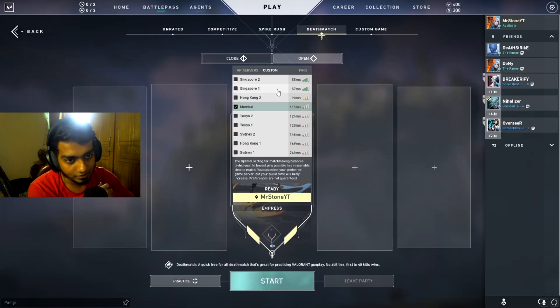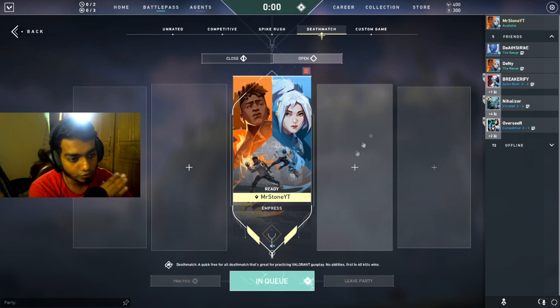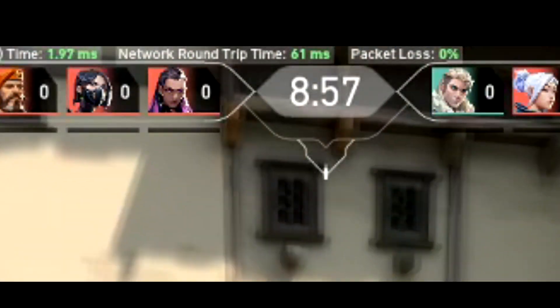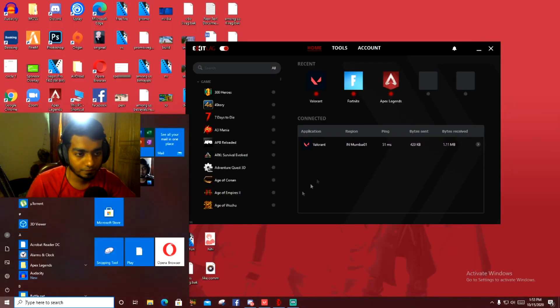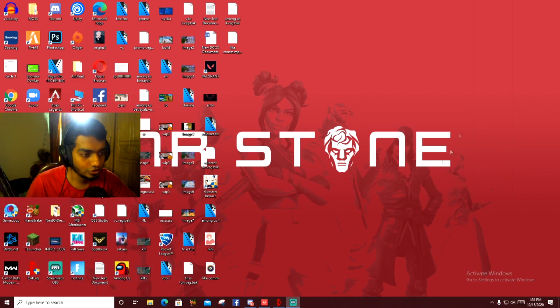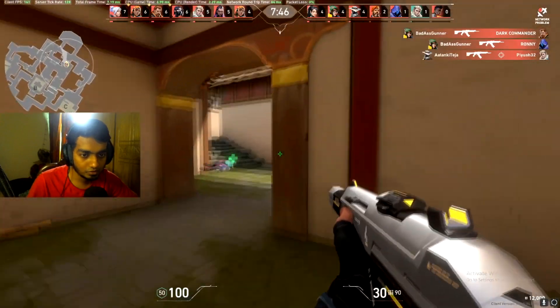Now we'll apply the route and check back. As you can see it still says 115ms before — after applying it's gonna be fixed. I'll show you in a deathmatch. As you can see I have 61 ping on the Mumbai server, and it says 51 here. It should be under 50 but my internet isn't that great today, so depending on your internet connection it can be even better.